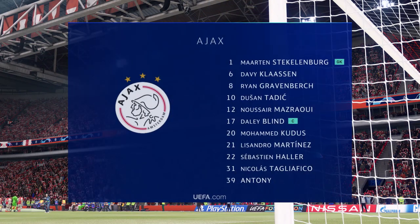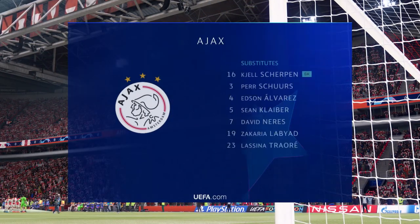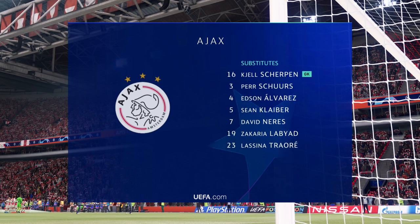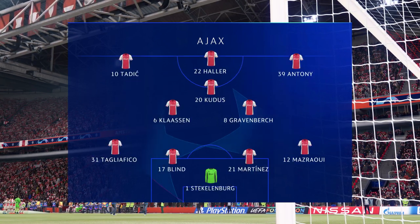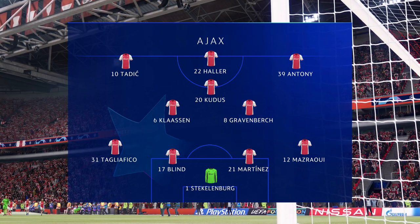Here's the starting lineup for Ajax. As a team, they do have their stylistic preference and it really is all about trying to put the opposition under pressure, making sure that they don't compose themselves. Lee, do you expect to see more of that in this game?